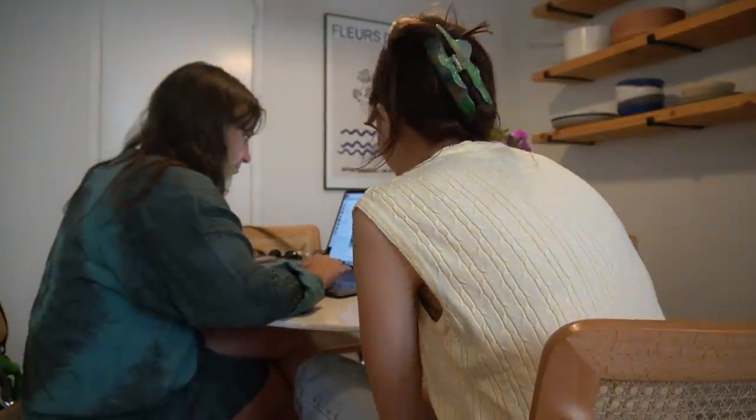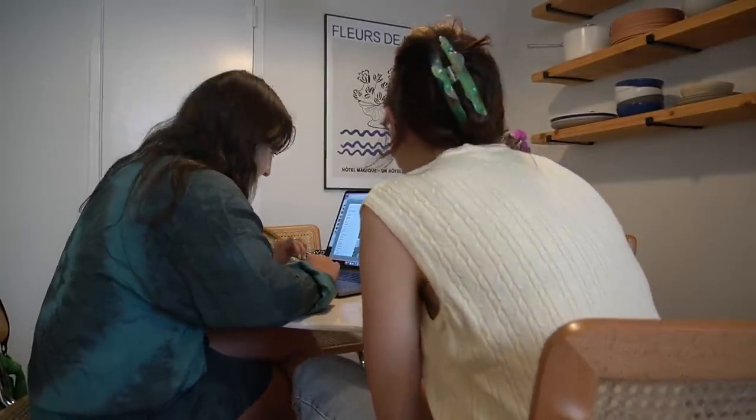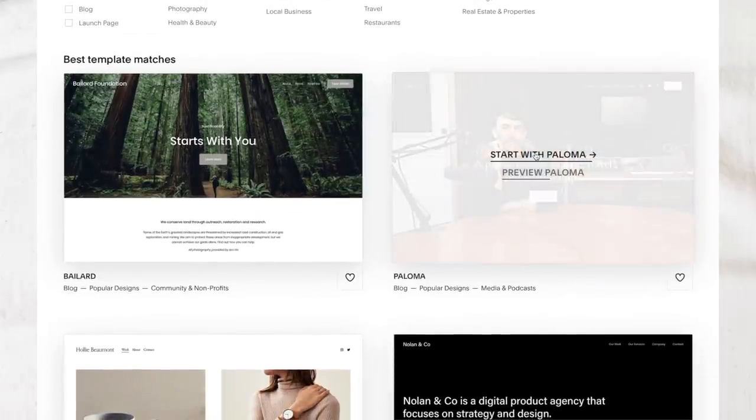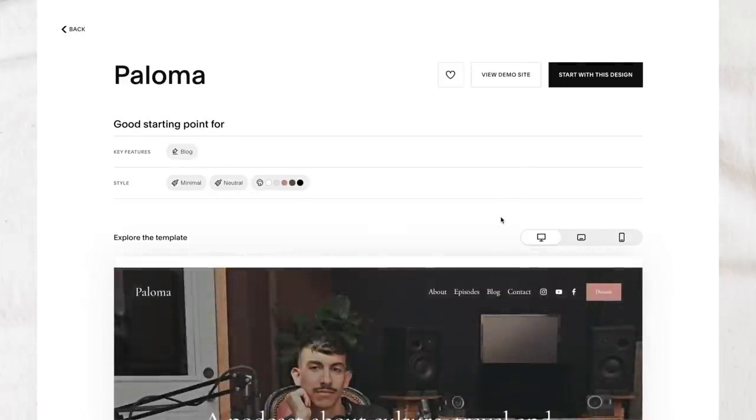Squarespace is actually the sponsor of today's video. From websites and online stores to marketing tools and analytics, Squarespace is an all-in-one platform for creating and hosting a beautiful online presence. For the past few years I have been using Squarespace to host my portfolio website for my graphic design work to lure in new clients and tell people about myself, which is currently undergoing a revamp — I'll show you that in a future video. What has stayed the same is my appreciation for how easy Squarespace makes it to have a beautiful website; it's super easy to use and they have thousands of beautiful, interactive, customizable templates.